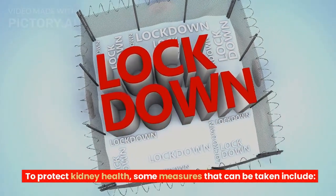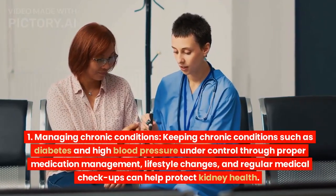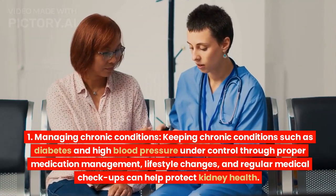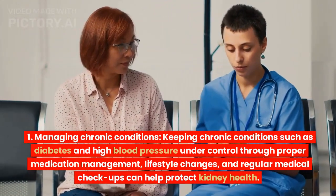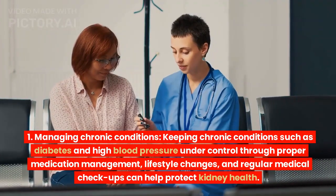To protect kidney health, some measures that can be taken include managing chronic conditions. Keeping chronic conditions such as diabetes and high blood pressure under control through proper medication management, lifestyle changes, and regular medical checkups can help protect kidney health.